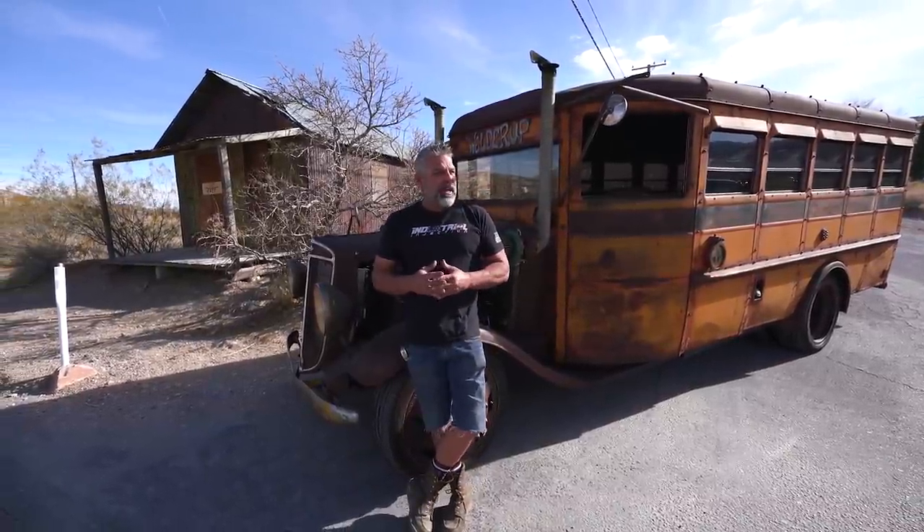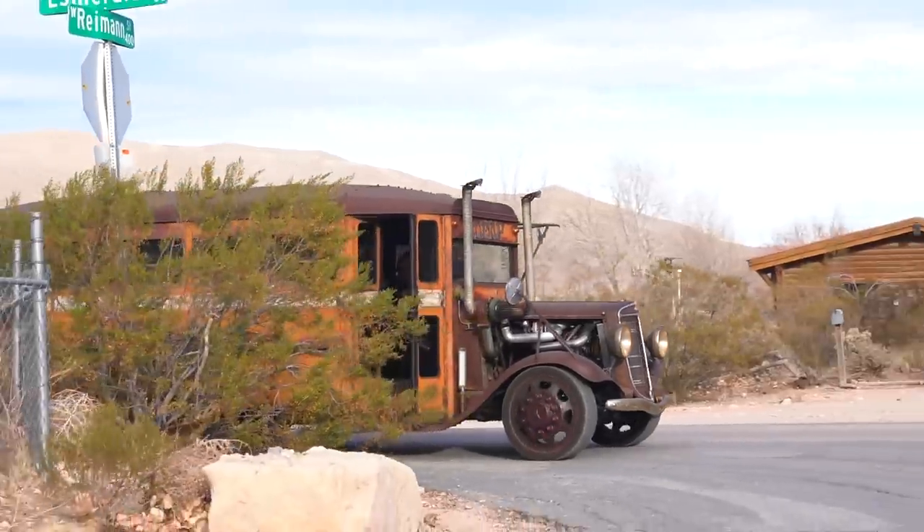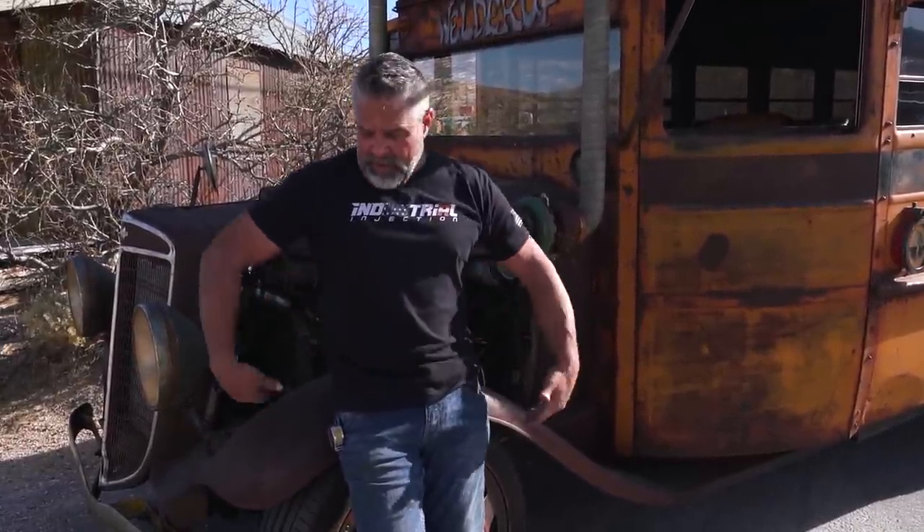Think about how many kids in the 1930s were sitting on the side of some dirty road just waiting for this cool school bus to come by. When we got this bus it already had a late-model chassis - somebody had started on it. It had a mid-80s one-ton Chevy dually front suspension in it, so we went ahead and finished it off.